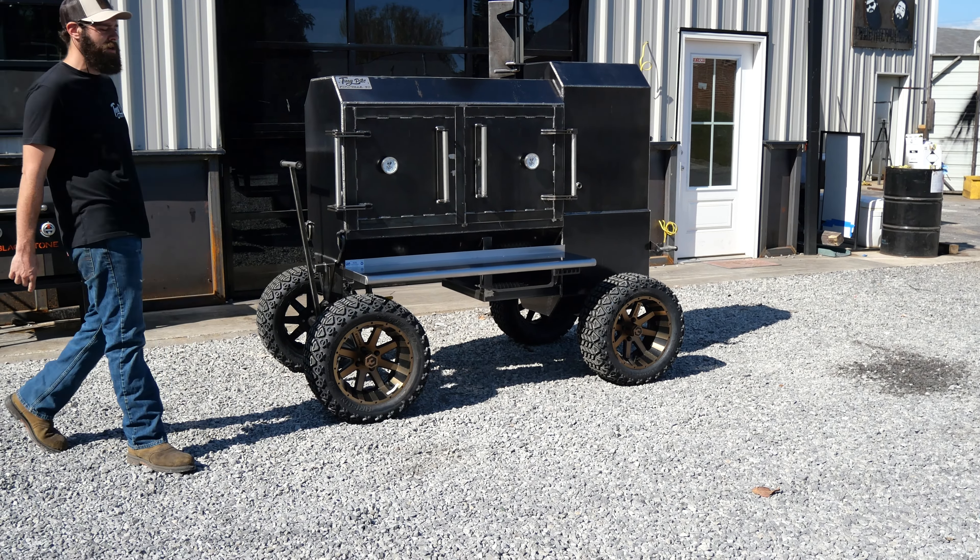Last but not least, let's check out the off-road package on this unit. He did upgrade to some badass wheels and tires — good choice, David. What we love about our off-road package is it just makes it super easy to maneuver around. This smoker right here weighs about 1,500 pounds, so on a caster package it ain't easy to move. Get on the off-road package, back it in your garage, pull it around to the back patio — it just makes it easy.